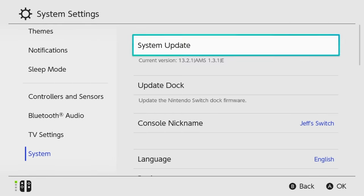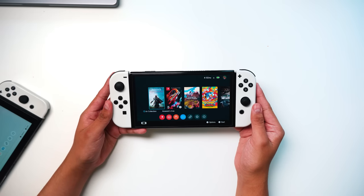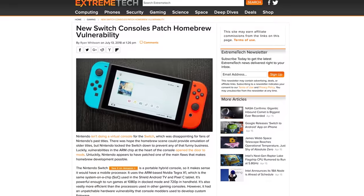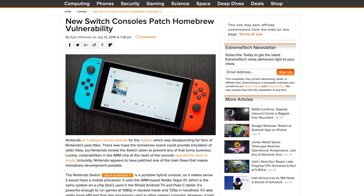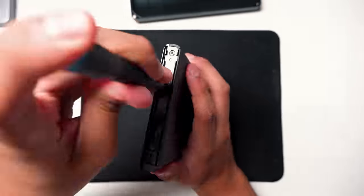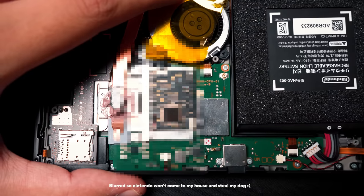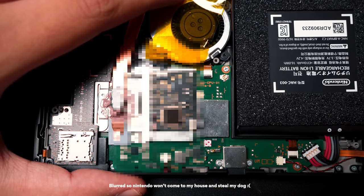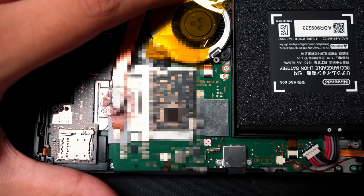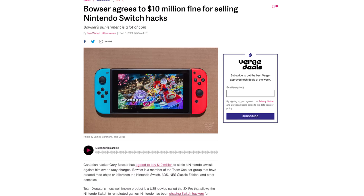Version 2 Switches, Switch Lites, and OLED Switches currently have no way to be jailbroken via software. Nintendo patched the exploit in hardware around 2018, so no one can just use a jig and enter RCM mode anymore. The only option is a mod chip. Mod chips are in a gray area legally, they're difficult to find, expensive, require comfort with micro-soldering, and Nintendo has taken action against people who tried to distribute and install them — so they're likely just not worth your time.